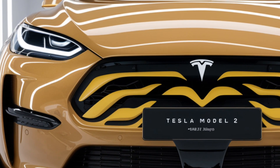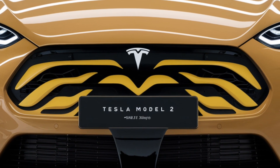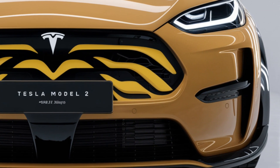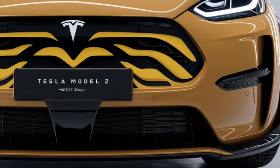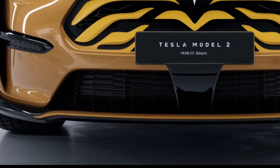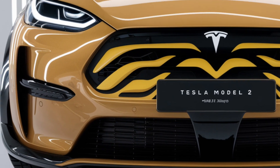One of the key selling points of the Model 2 will be its price. Tesla aims to make this model more accessible, potentially setting it at a lower price point than its current offerings. This pricing strategy will be crucial in expanding Tesla's market reach.